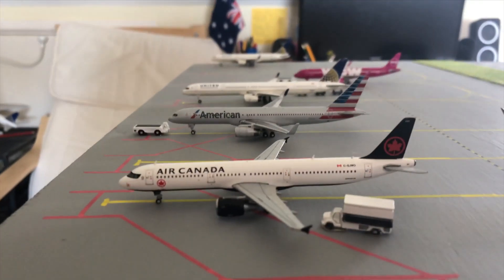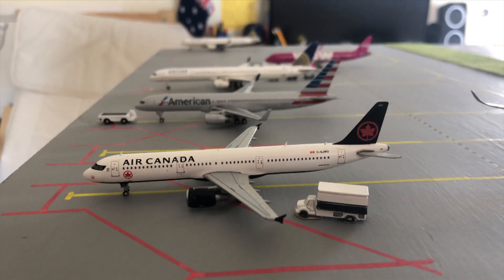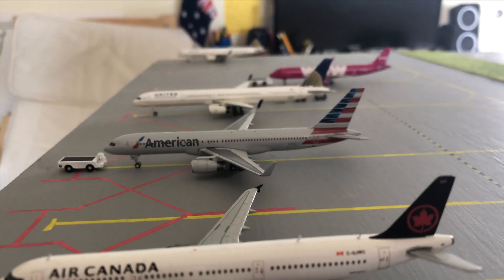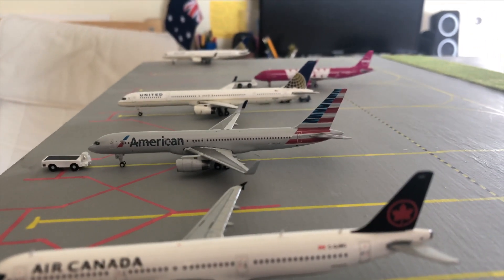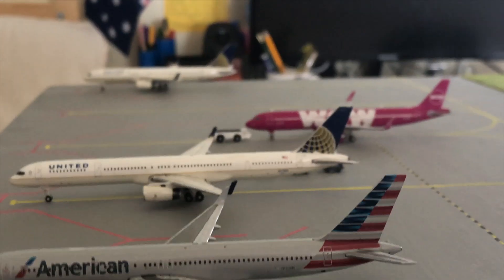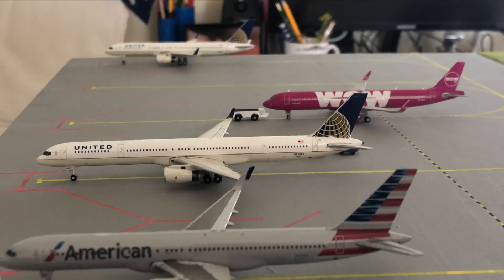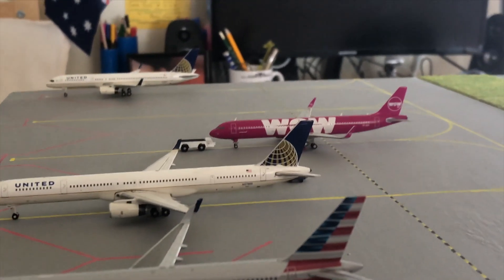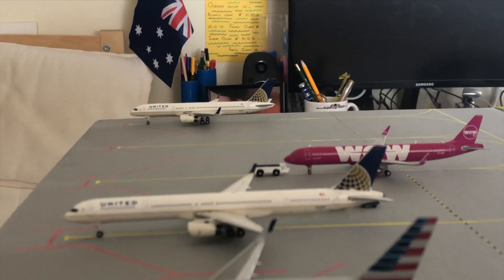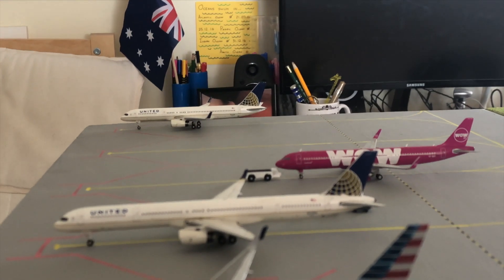Then just here we have a made-up route, but it is a route I would like to have started — an Air Canada A321 just about to head up to St. John's. Back there we have an American 757-200 about to head out to JFK, and then a United 757-300 about to head out to Chicago. Wow Air A321 Neo about to head out to Reykjavik, and all the way back there a United 757-200 which has just landed in from Washington Dulles.